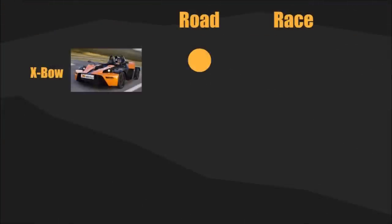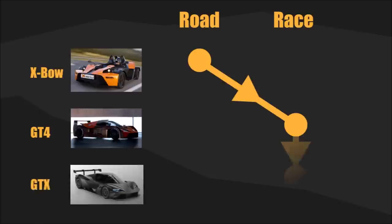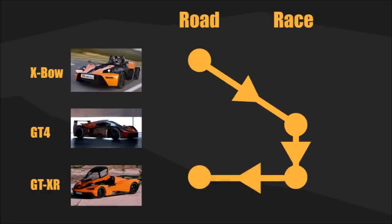The development route KTM took for their new XR is quite interesting. The first Crossbow was designed for road use and as a track tool. They then developed the longer GT4, which was a race version. After this, they developed the even longer GTX with now 5 cylinders and updated it to a successful race car. The GTXR now is literally the road-legal version of it — basically the identical car as the race car, just with another wing.